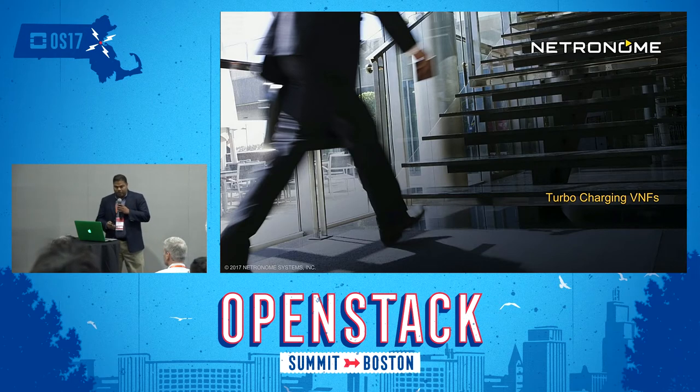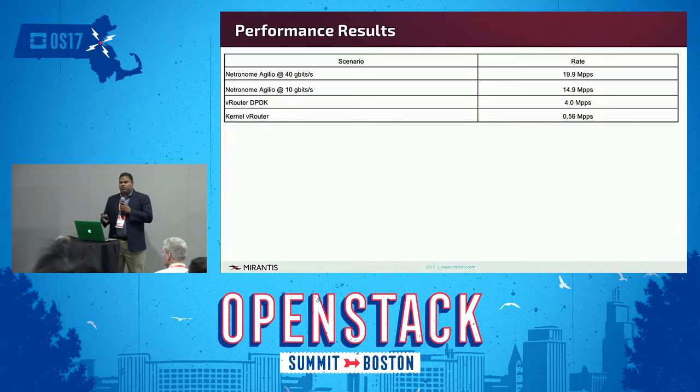I'll add one more point to the performance results that Greg mentioned. If you look at the 10 gig numbers, we're actually maxing out the line rate of the 10 gig at two cores. And that's why we are also able to get much higher throughput when you switch to the 40 gig card.